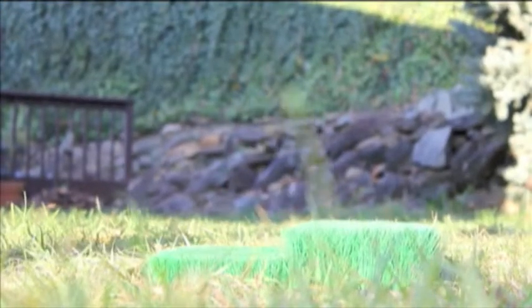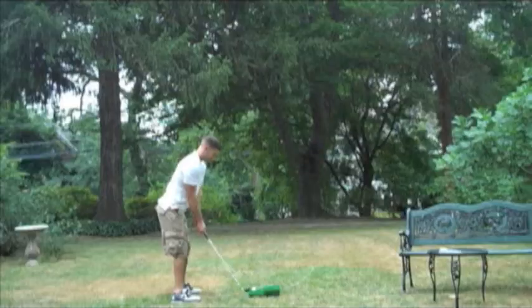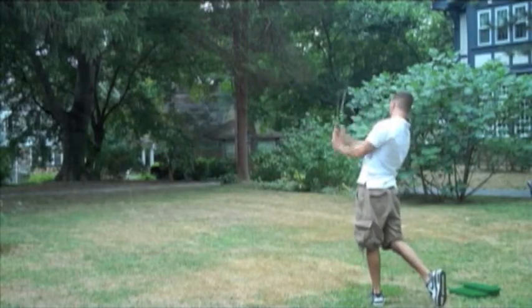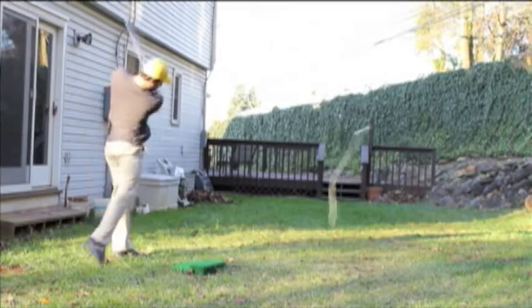The Rope-It, an exciting new product that lets you hit a real golf ball in your own backyard. Lose the hitting net. Rope-It lets you visualize the flight path for 20 yards.